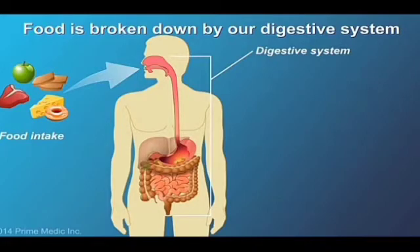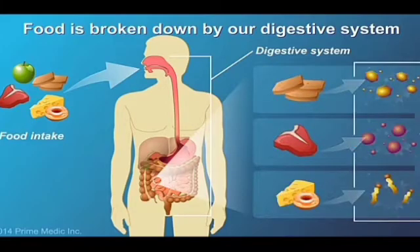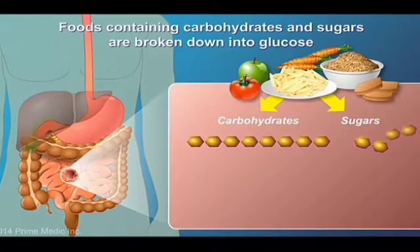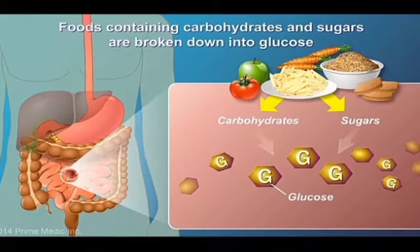When we eat, food is broken down by our digestive system into nutrient molecules that are then absorbed through our digestive tract for use by the body. Foods containing carbohydrates, or various sugars, are broken down into glucose.